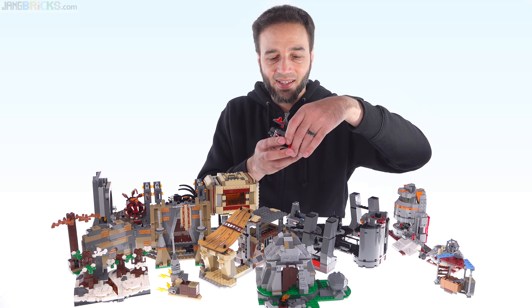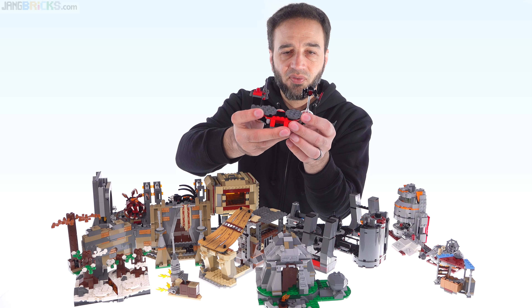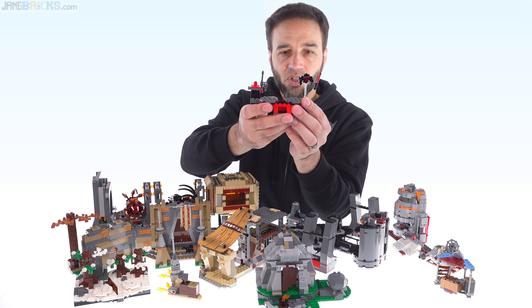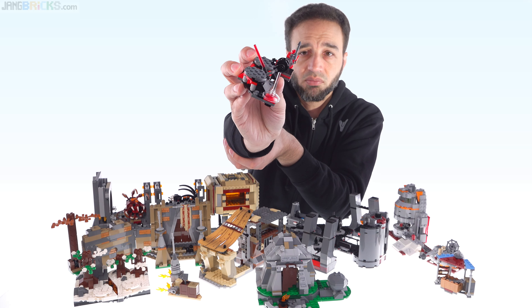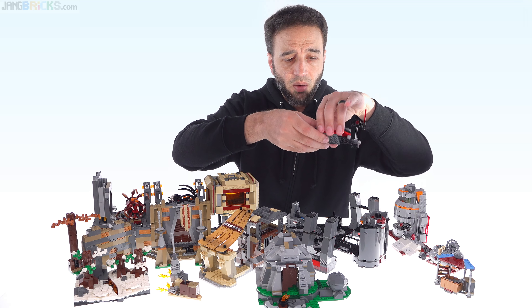Instead they did the battle pack, which included this little thing. I like the idea of a platform for training purposes — in this case bad guy versus bad guy. It's pretty solid. Got a little weapon platform over there — that's fine for something that was just a battle pack. I'm okay with it.